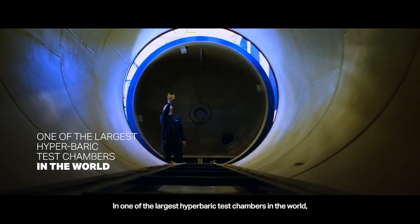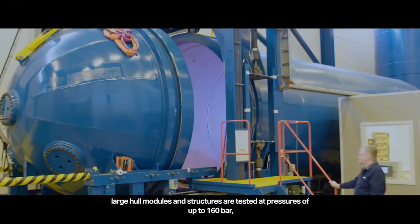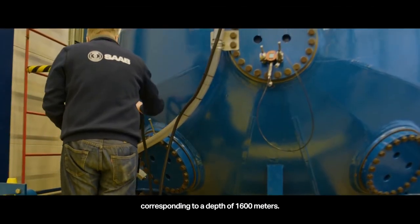In one of the largest hyperbaric test chambers in the world, large hull modules and structures are tested at pressures of up to 160 bar, corresponding to a depth of 1,600 meters.